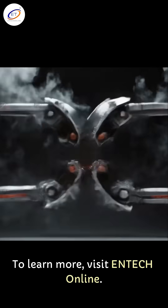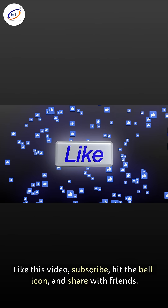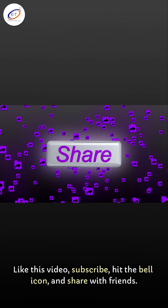To learn more, visit ENTEC online. Like this video, subscribe, hit the bell icon, and share with friends. Thank you for watching.